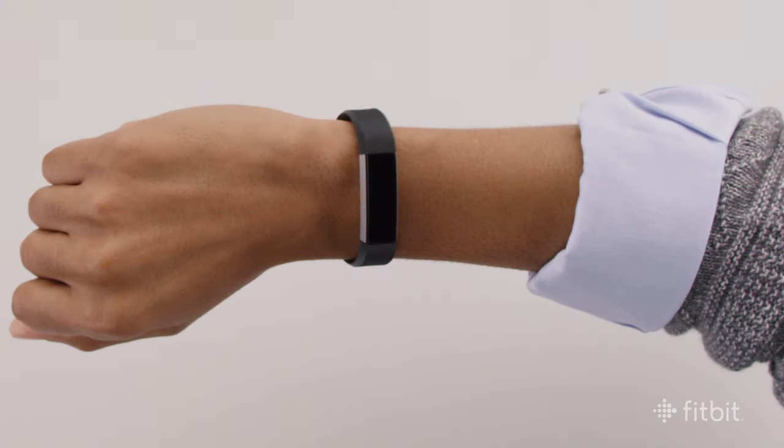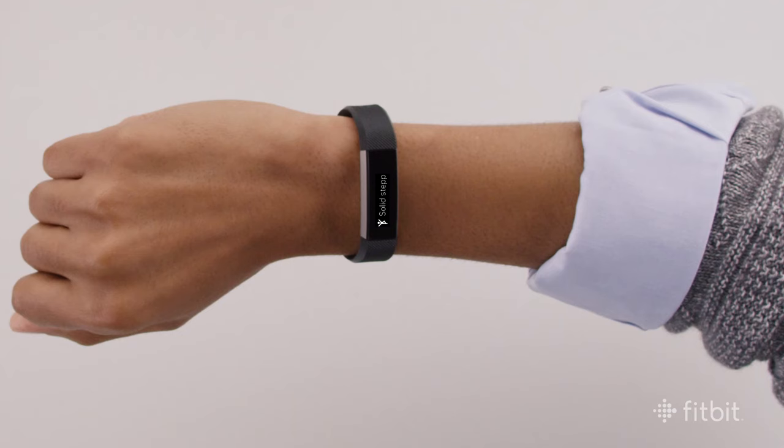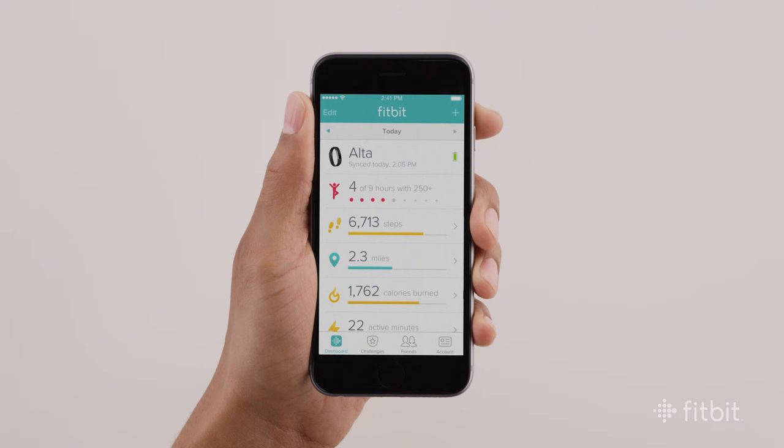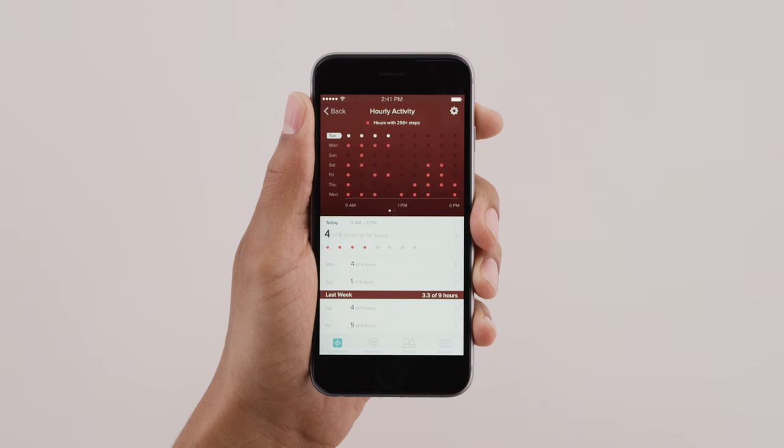If you reach your hourly goal after getting a reminder, Fitbit Alta will follow up with a congratulatory message. To view your hourly activity, open your dashboard in the Fitbit app and tap the hourly activity tile.